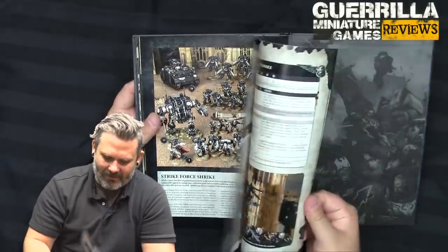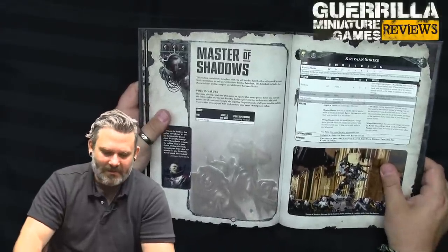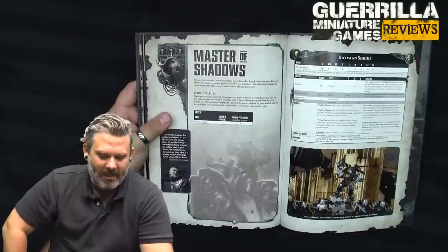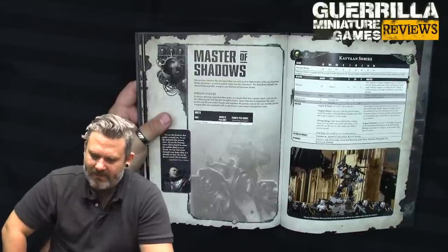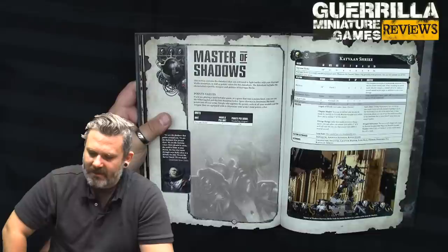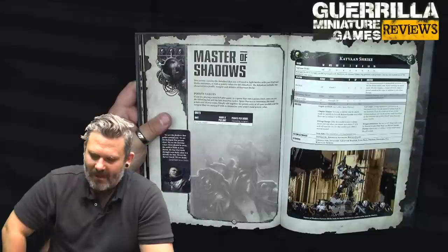And we're into rules. The Master of Shadows — there's only one unit for this army, and that's Shrike himself. He is the Master of Shadows. He's 130 points. He has a 14-inch move, 2+, 2+, Strength 4, 6 wounds, 6 attacks, Leadership 9, and a 3+ save. He's got Blackout, which is his pistol — it's a Pistol 2, Strength 4, minus 2, 2 damage.